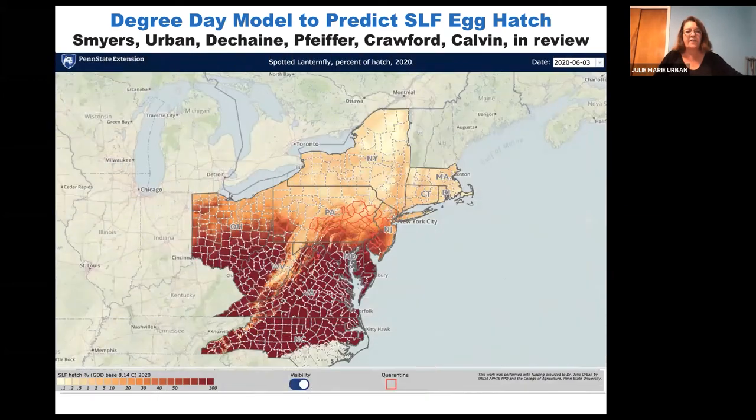From that work, we now have a model available online where you can look up based on time of year and degree days for that particular year, and predict degree of hatch in various areas of the country.